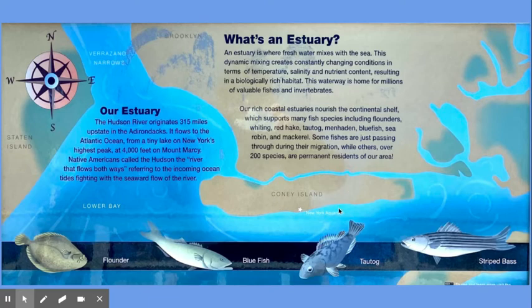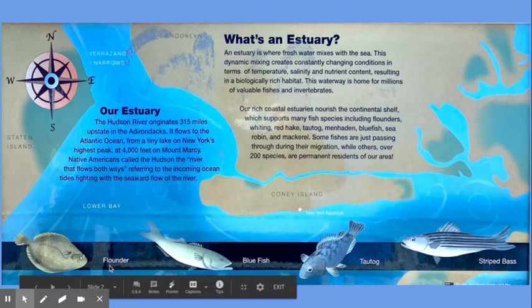At Coney Island and the New York Aquarium, estuary species such as flounder, bluefish, tautog, and striped bass can be found.